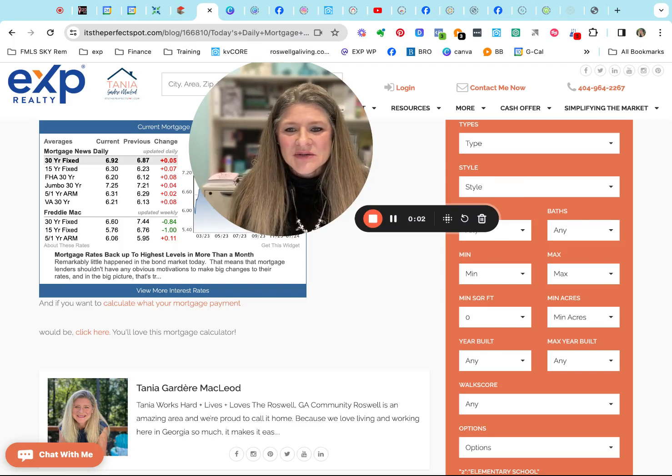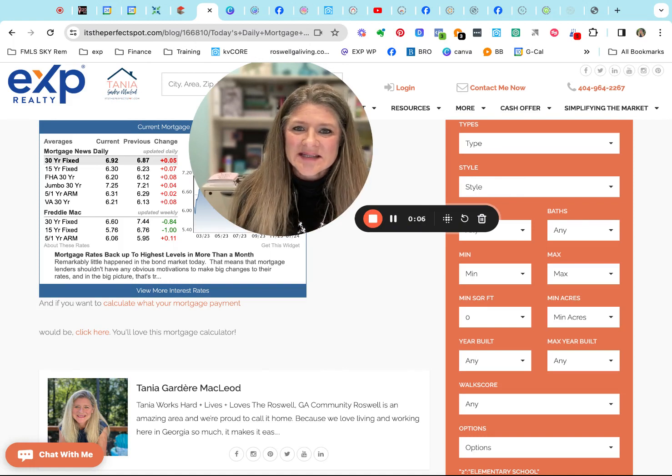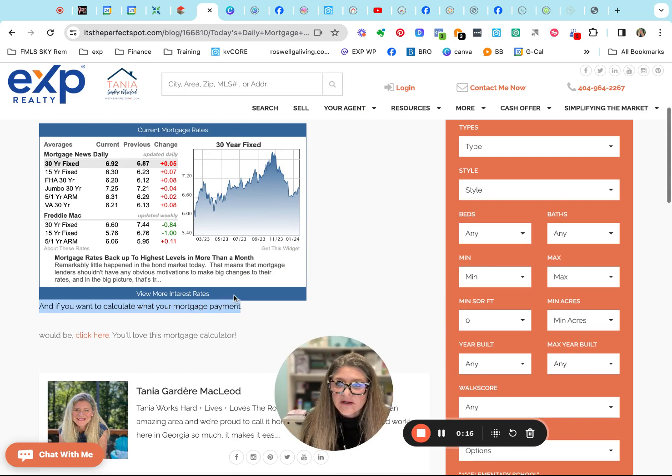Good morning and welcome back to another Daily Hot Sheet of Roswell, Georgia. I am your host, Tanya Gardere-McLeod, and thanks for joining me. Today is Wednesday, so happy hump day. Let's take a look and see what the rates are doing, and then we'll take a look at what's happening here in the Roswell area for the last 24 hours.